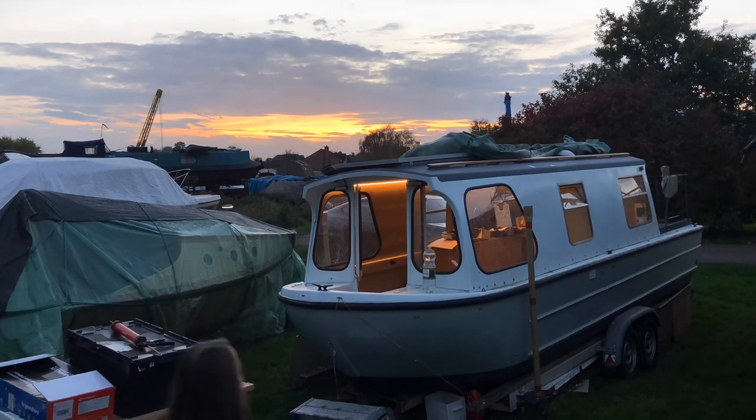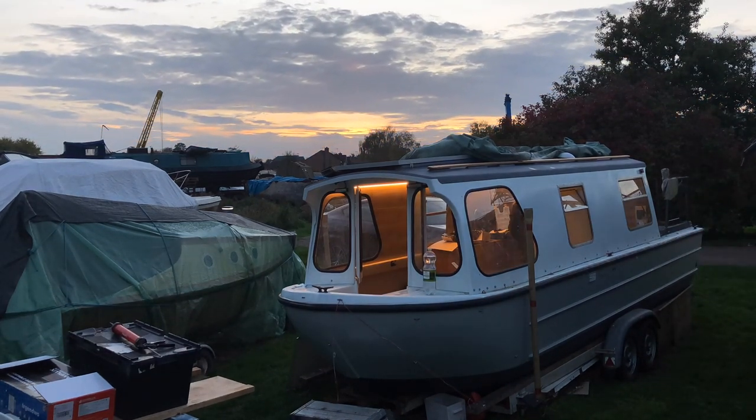It was such a beautiful colour, so we were really happy that we managed to catch it on camera.